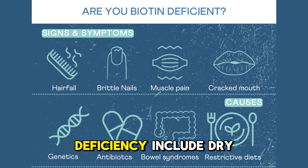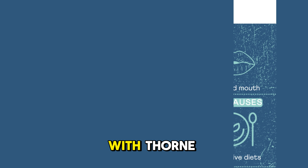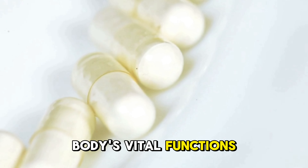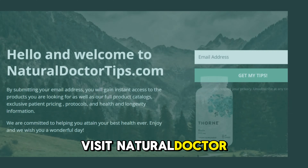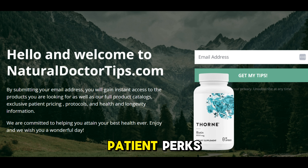Signs of biotin deficiency include dry skin, brittle nails, hair loss, and more. Enhance your health with Thorne Biotin and support your body's vital functions. Visit naturaldoctortips.com for exclusive access to catalogs and patient perks.